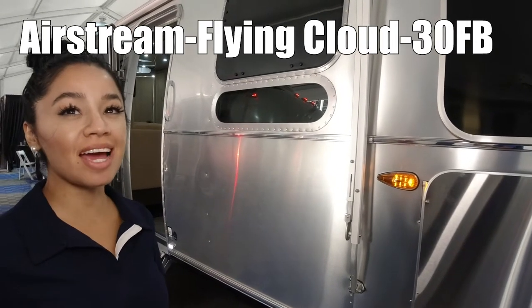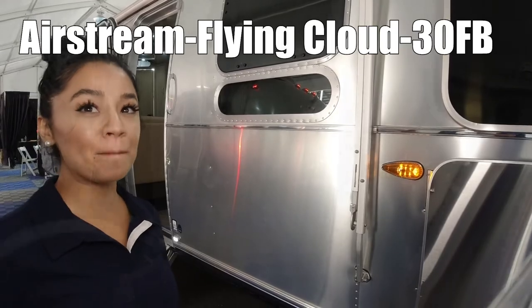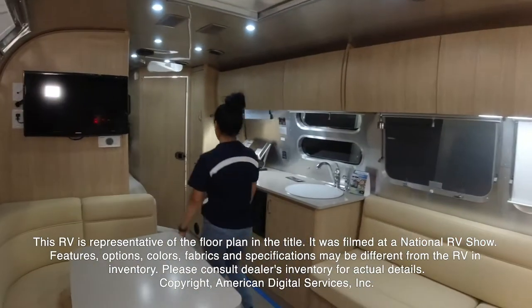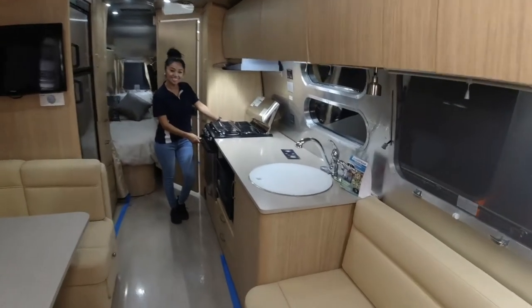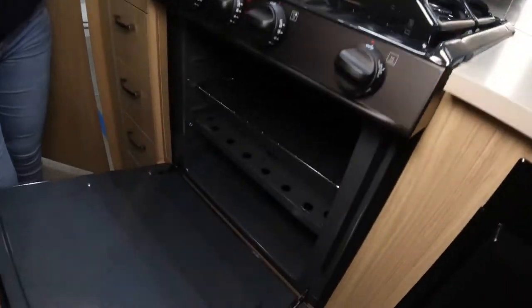Hi, my name is Cecilia and we're looking at the 30FV Flying Plout. This RV is representative of the floor plan made by this manufacturer. It was shot at a national RV show. The features, options, colors, fabrics, and specifications may be different from the RV in the dealer's inventory. Please consult the dealer's inventory for actual details on this RV.